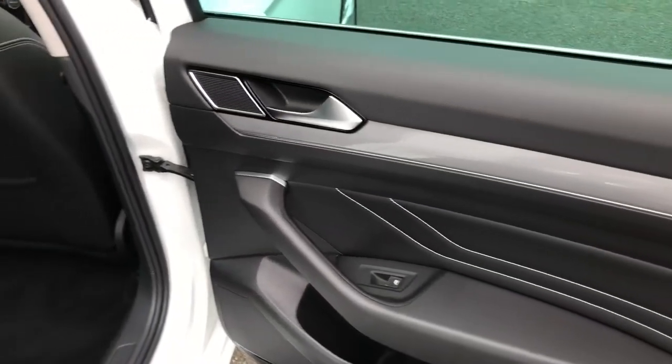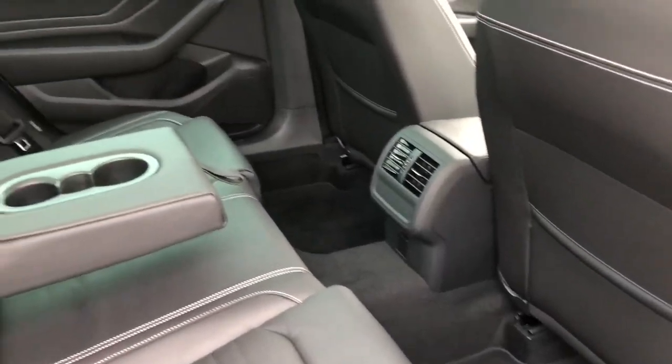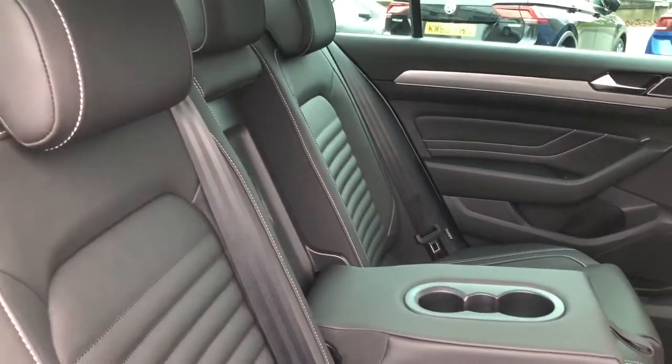In the rear, your passengers will be traveling in luxury and style with the full Vienna leather upholstery, as well as a centre armrest and ISOFIX child anchor points, all available in the rear.